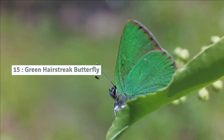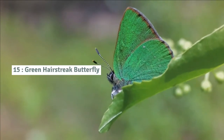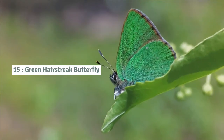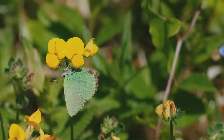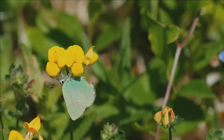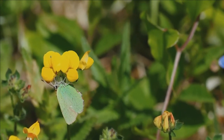Number 15: Green hairstreak butterfly. The green hairstreak holds its wings closed, except in flight, showing only the green underside with its faint white streak. Although this is a widespread species, it often occurs in small colonies, and has undergone local losses in several regions.